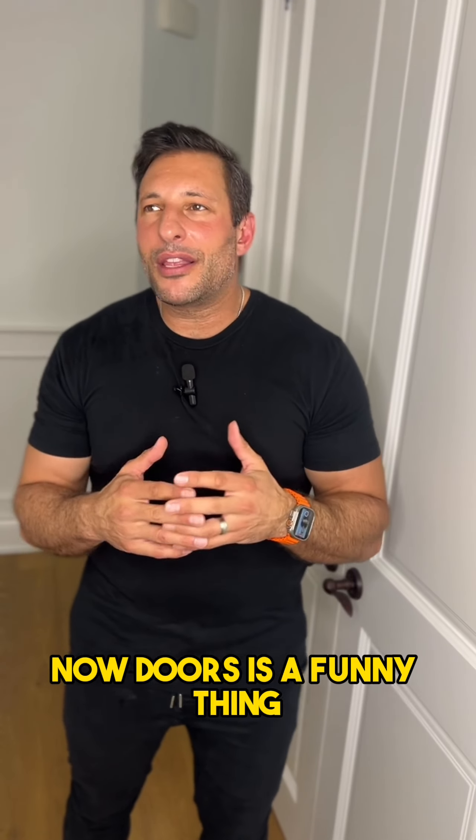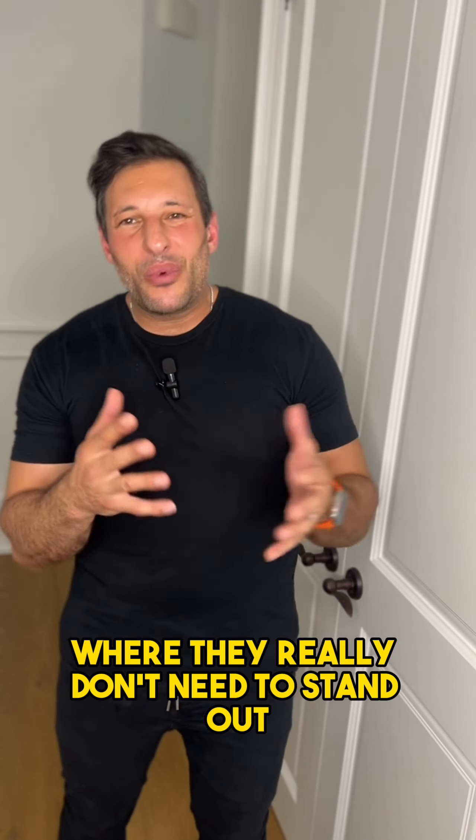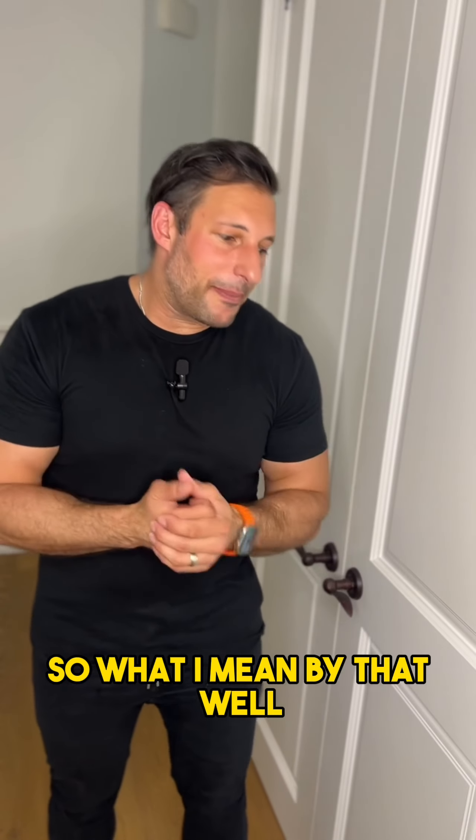Doors is a funny thing. You don't notice them until you notice them. And it's one of those situations where they really don't need to stand out. So what do I mean by that?